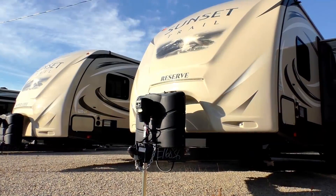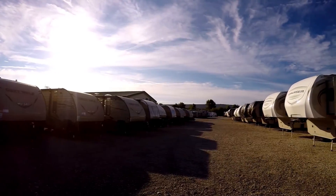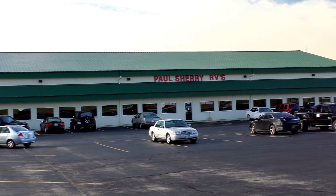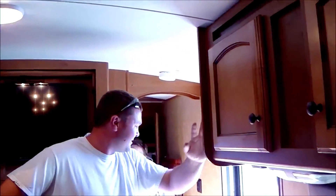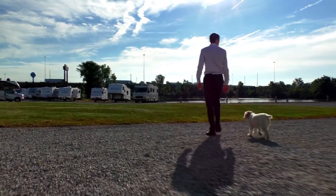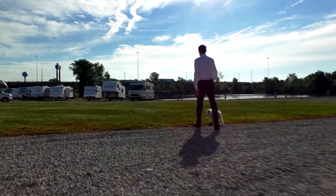Shopping for an RV can be very difficult — there are so many makes and models to choose from, and how do you ever know if you're going to get a good deal? My name is Mike Sherry and I'm with Paul Sherry RVs. Our goal is to make your RV buying experience as fun and painless as possible and of course provide you with the best deal in the market. But don't take my word for it — go online and read all of our reviews from happy customers. Feel free to call, email, or chat with us with any questions you might have.